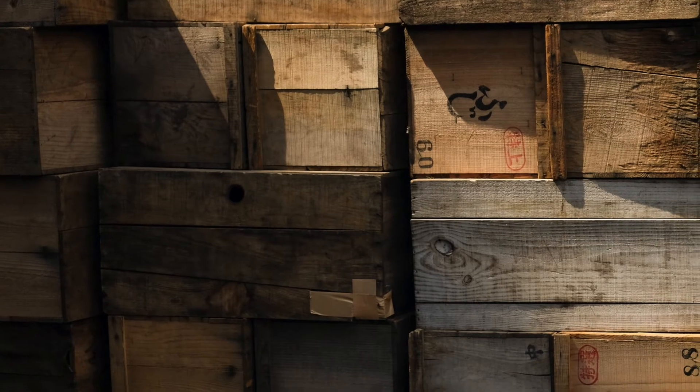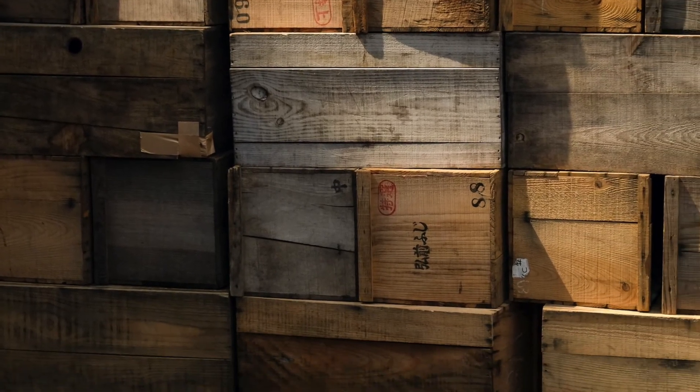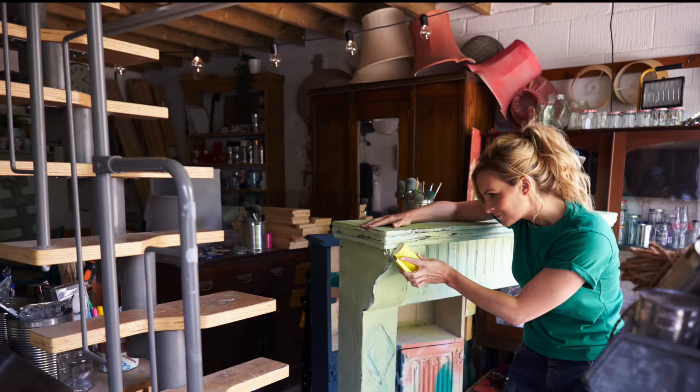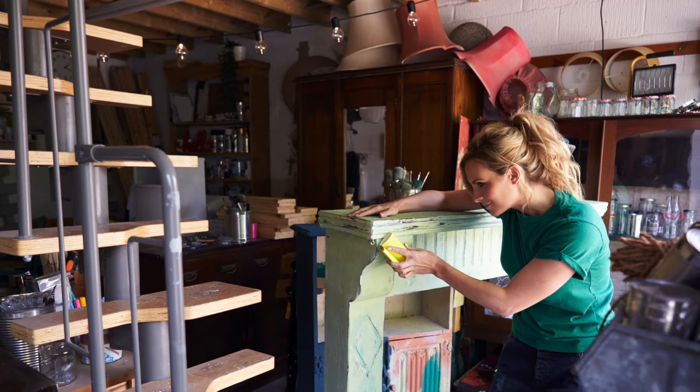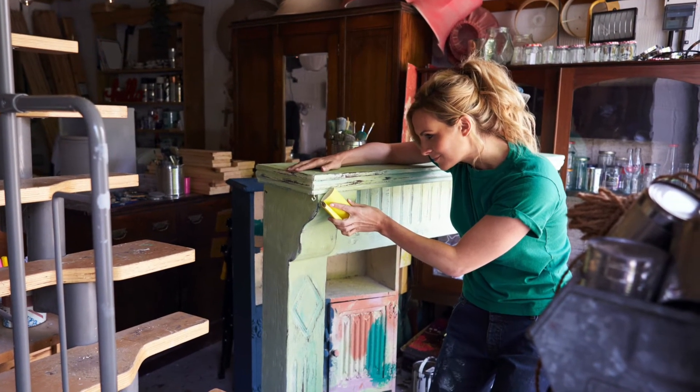Sometimes students might make pieces out of old crates, that kind of thing. However, a lot of furniture is getting thrown out these days, so we encourage students to try to pick up a piece or two throughout the year and bring it in. And we'll either restore it in the traditional sense or upcycle it.